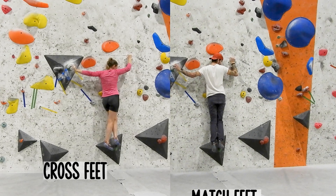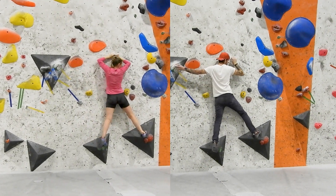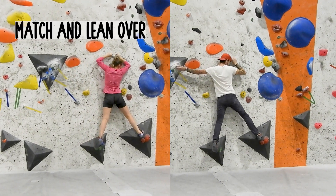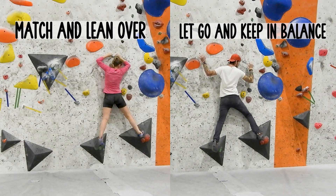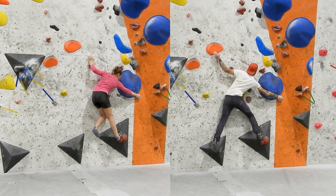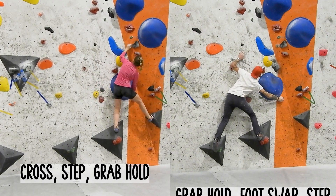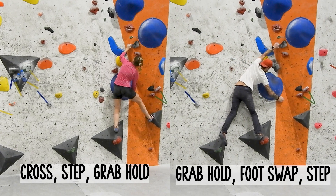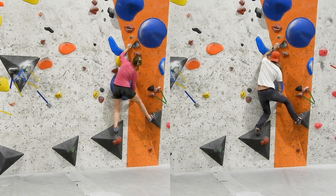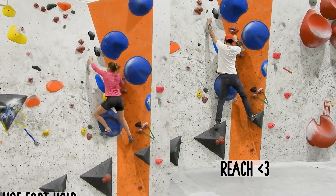I need to go to the right foothold to get more reach later in the climb, while Mats isn't as dependent on reach because he has a bit longer body, so he can just balance his way over. Because Mats is also able to reach the hold on the orange part of the wall, he gets into a more stable position, while I have to kind of jump and trust that I'll be able to grab it.